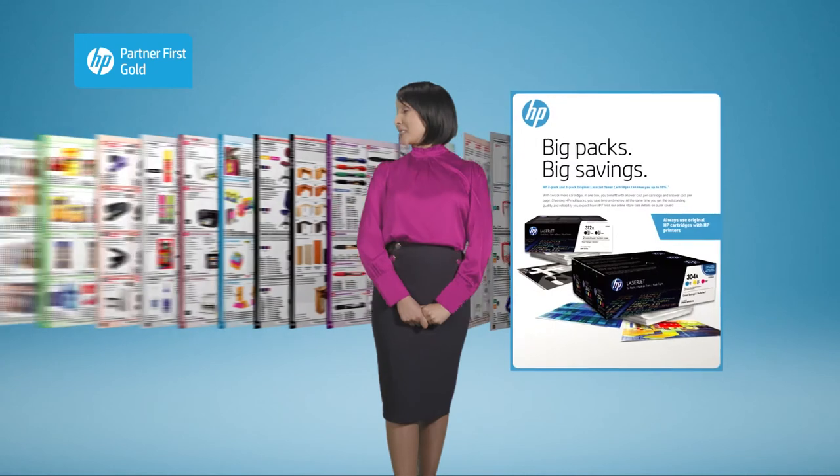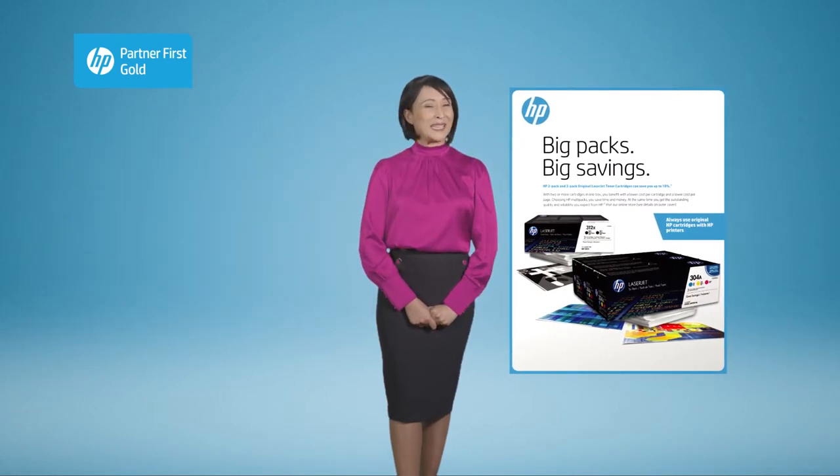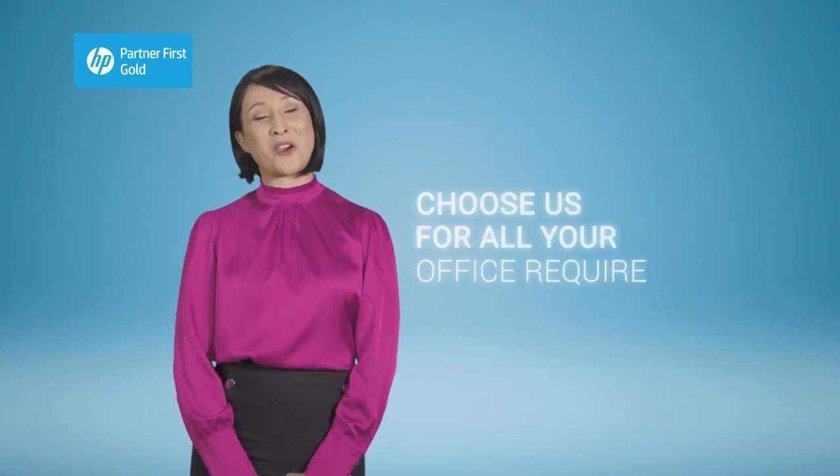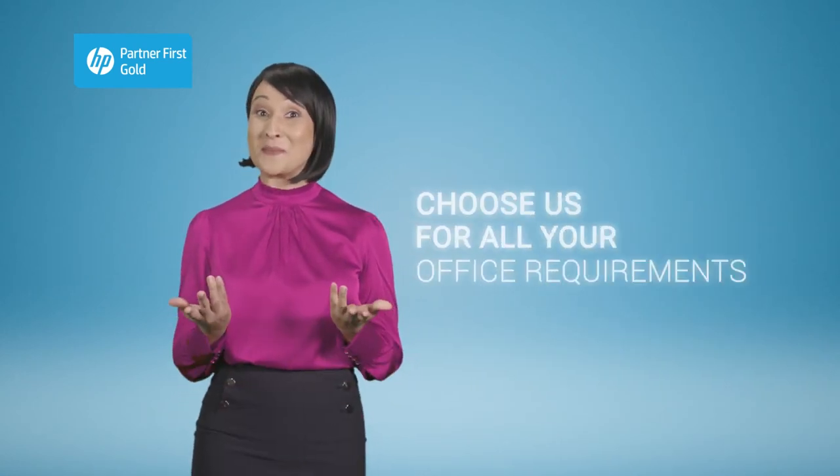Also, don't forget to ask us about our free ordering catalogue and keep an eye on your inbox for our great specials. Choose us for all your office requirements. We're looking forward to being of service.